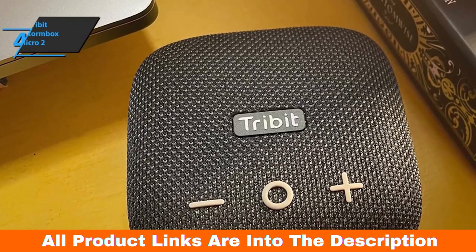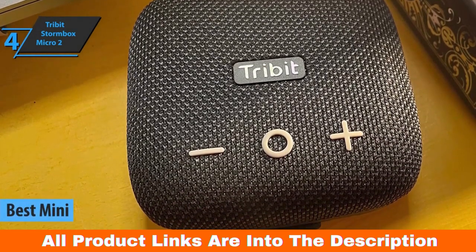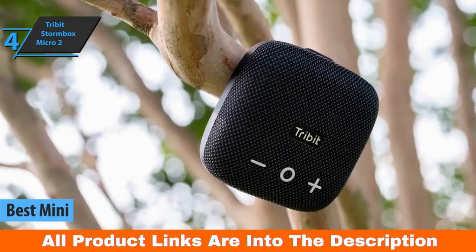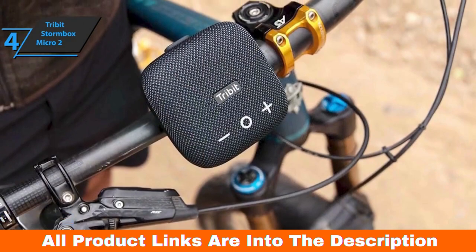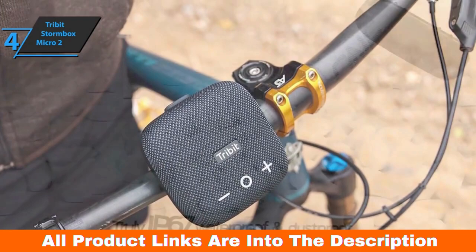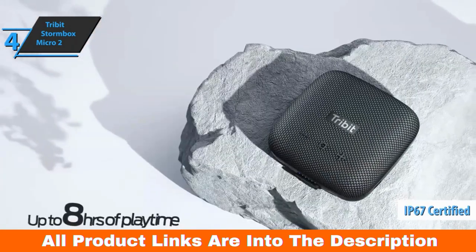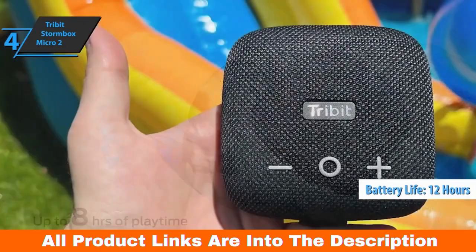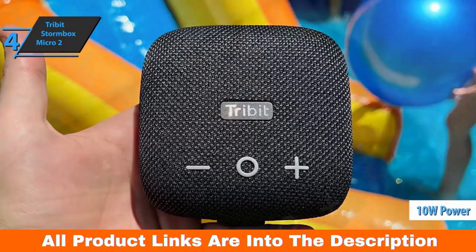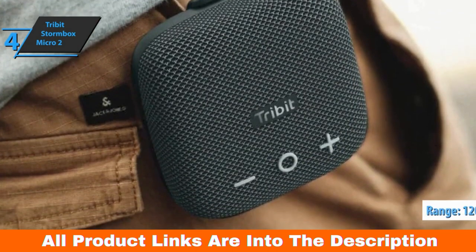The next product on our list is the Tribit Stormbox Micro 2, also known as the best mini Bluetooth speaker available in 2023. Like the original Stormbox Micro 2020, the Stormbox Micro 2 is really compact and has a handy strap on the bottom, so you can attach it to a table leg, bag strap, or the handlebars of your bike. Like its big brother, the Micro 2 is IP67 dust and water resistant, but battery life is now 12 hours at moderate volumes. The power rating has improved from 9 watts to 10 watts, and you also get Bluetooth 5.3 instead of 5.0, with a new 120-foot Bluetooth range.